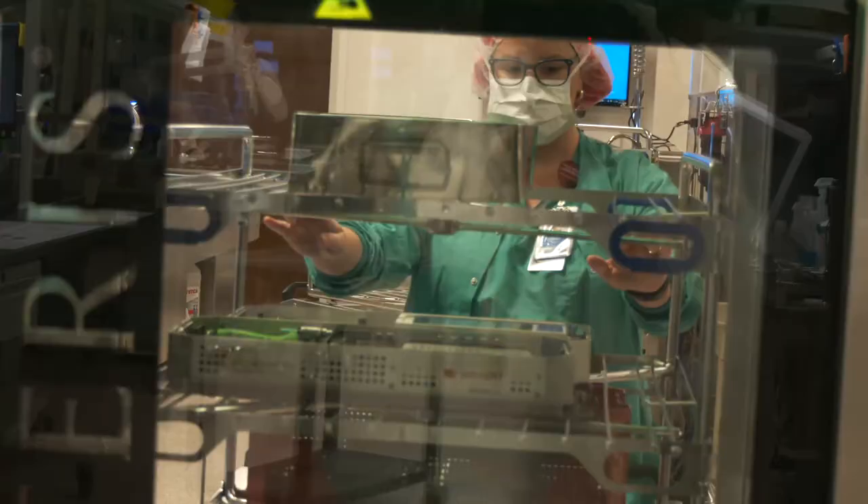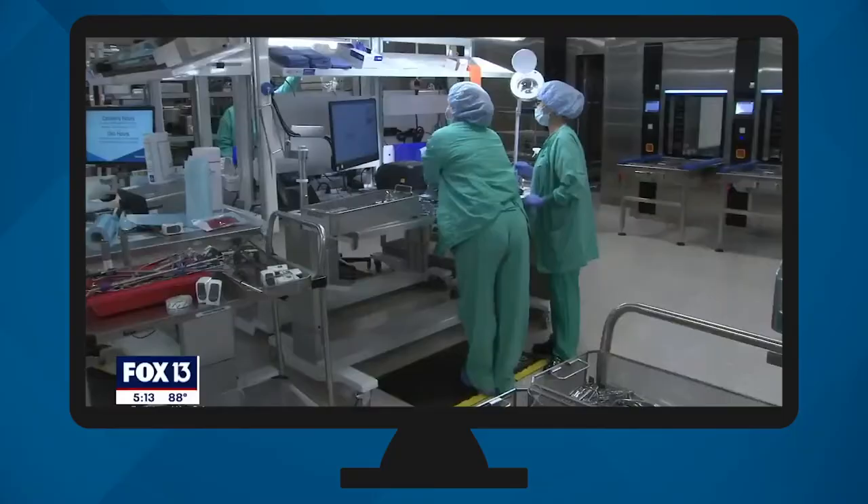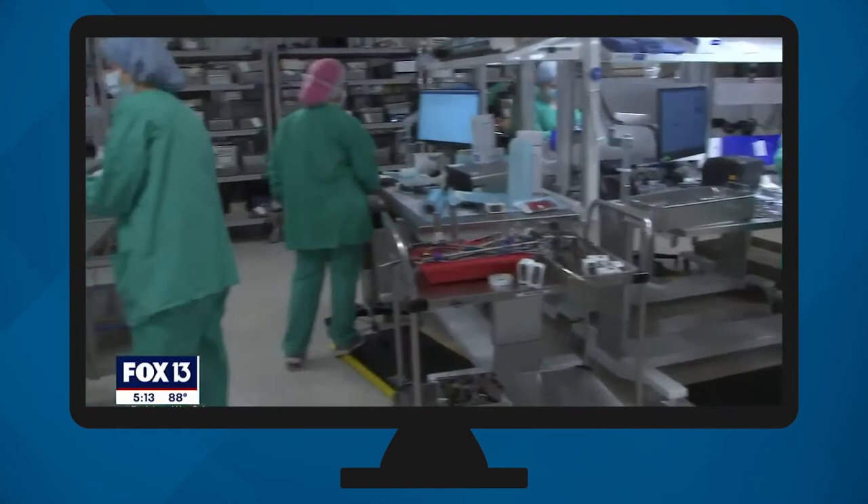As you can imagine, the equipment used in those operating rooms undergoes very intense cleaning. The new sterile processing department is an official showcase site. Fox 13 in Tampa recently featured it on the news. Fox 13's Lloyd Sowers shows us one of the cleanest places you can imagine.